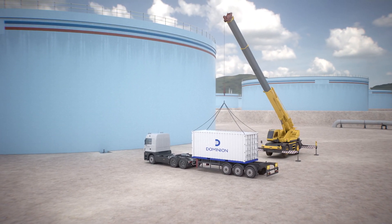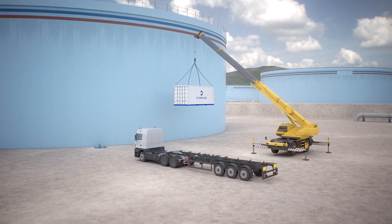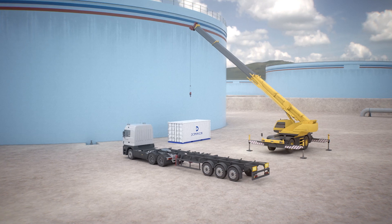The process begins with the mobilization and installation of the containerized units in accordance with customers' requirements and the characteristics of each tank.